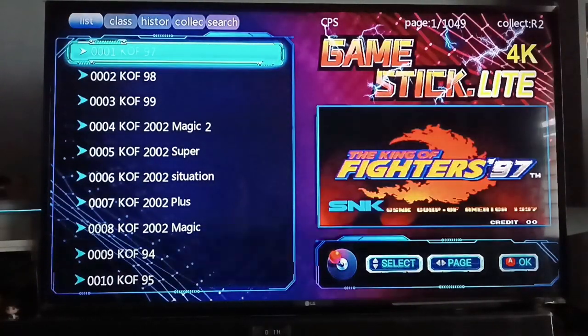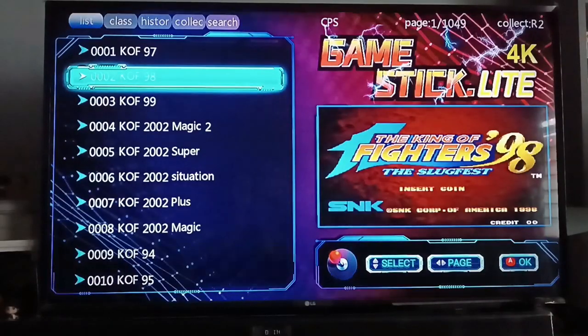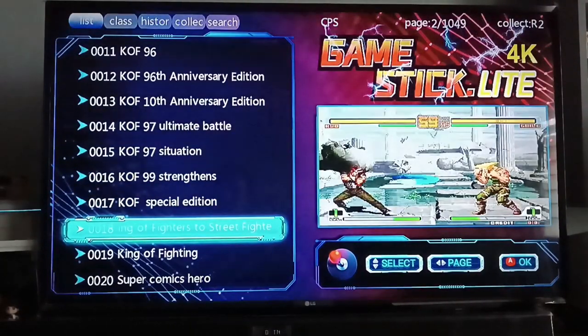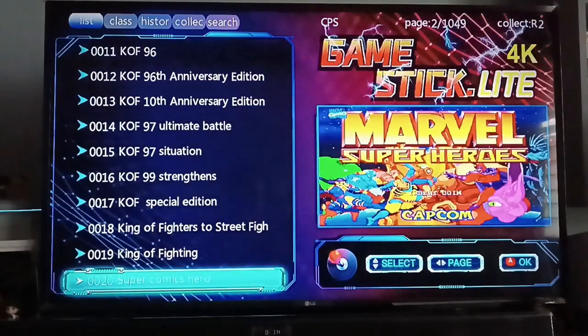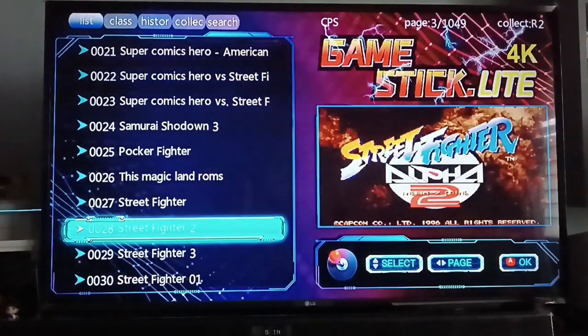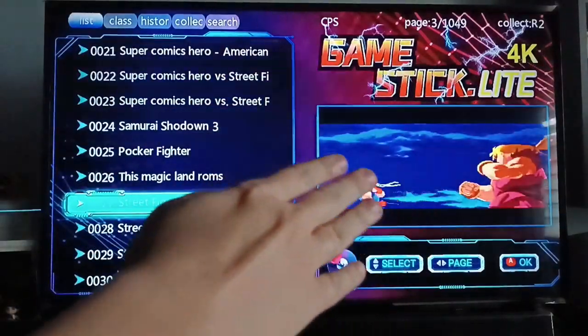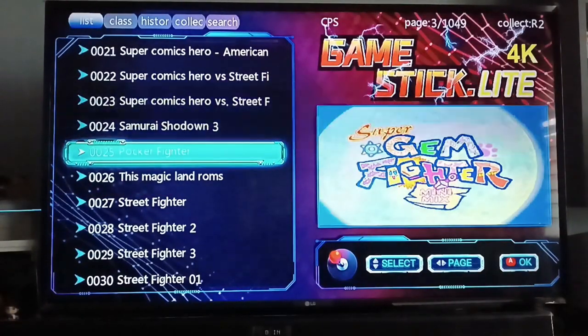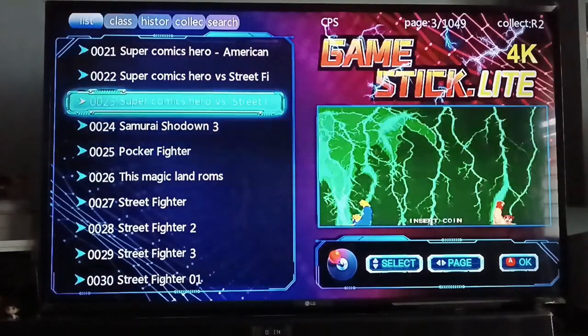So here's the game list. First, they mostly have King of Fighters — scroll down and there are a lot of King of Fighters versions, almost the complete collection. They also have SNK vs. Capcom, Marvel Super Heroes, Street Fighter 2 Alpha — though it's just listed as Street Fighter 2, you have to check the side picture. There's also Magic Land, Kabuki Clash, Poker Fighter, Gem Fighter, and Samurai Shodown 3. Marvel Super Heroes vs. Street Fighter is also there.